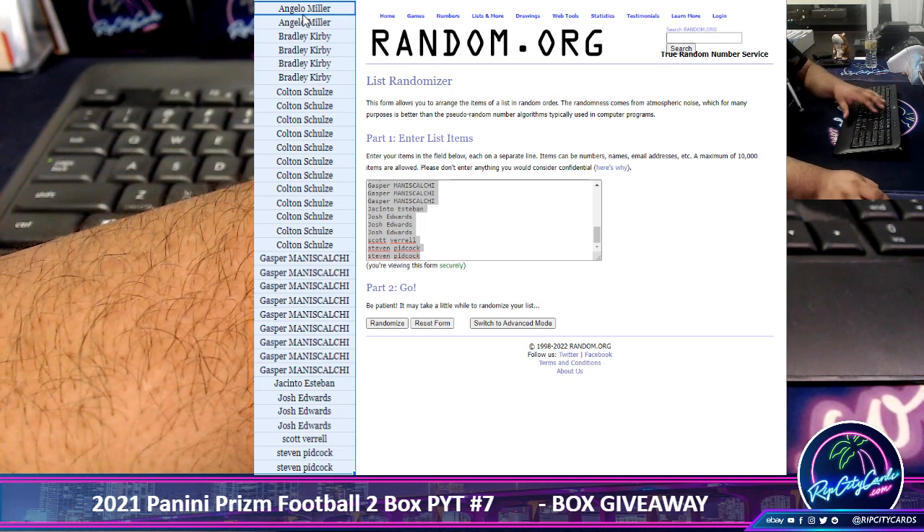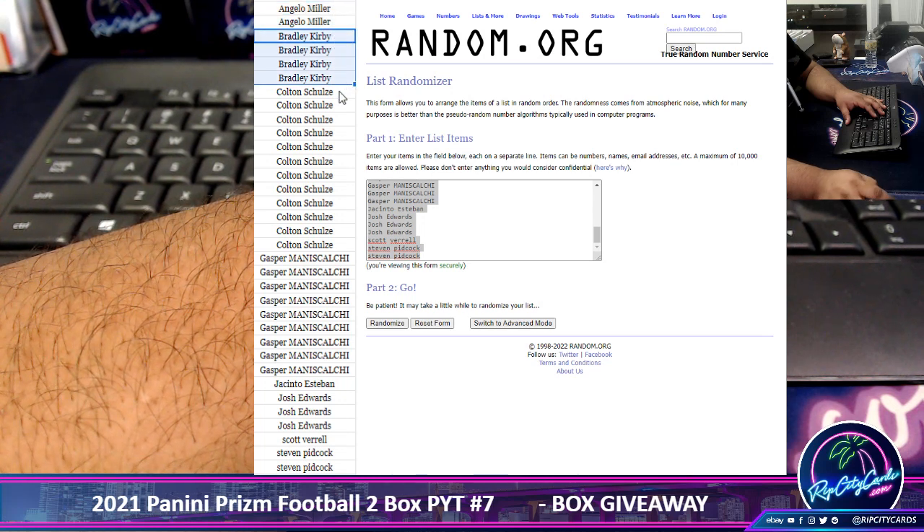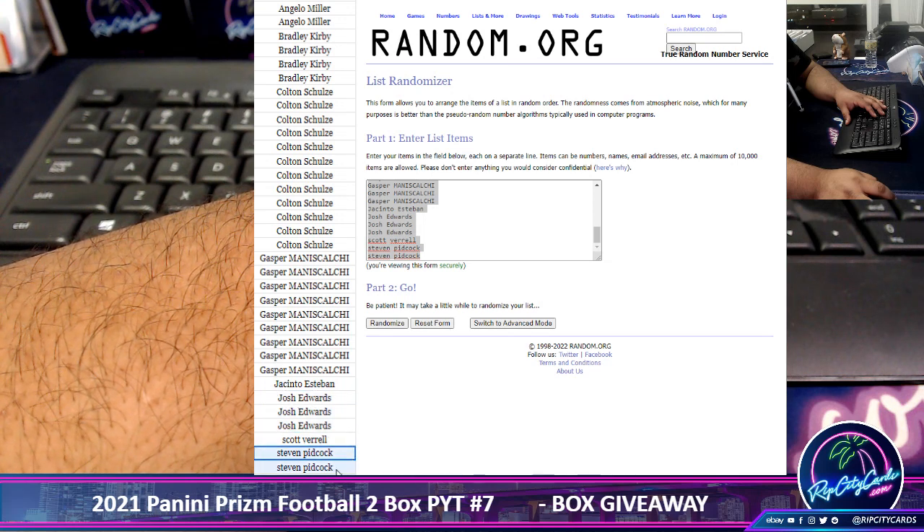So, I got Angelo for 2, Kirby for 4, the Schultz family for 12, Gasper for 9, Jacinto for 1, Josh for 3, Black and Gold for 1, and Stevie P for 2.